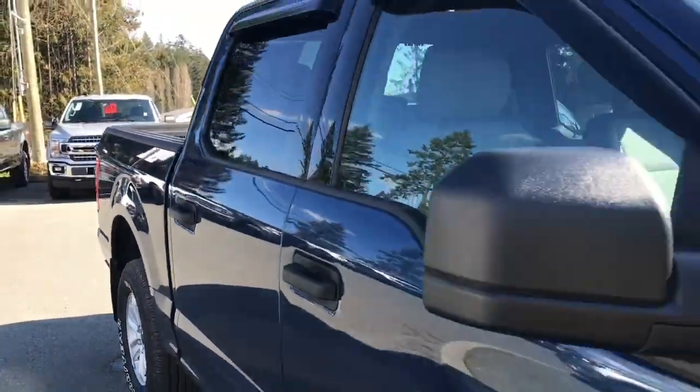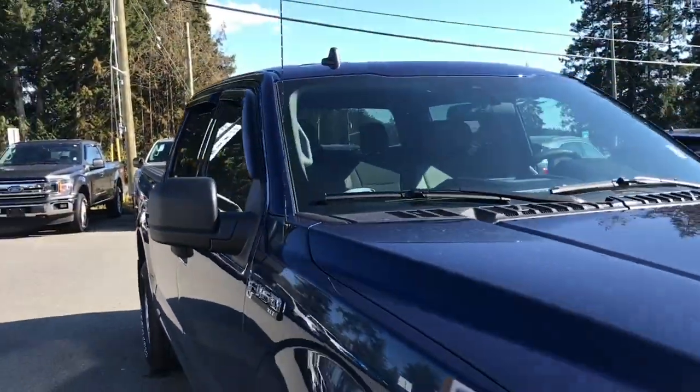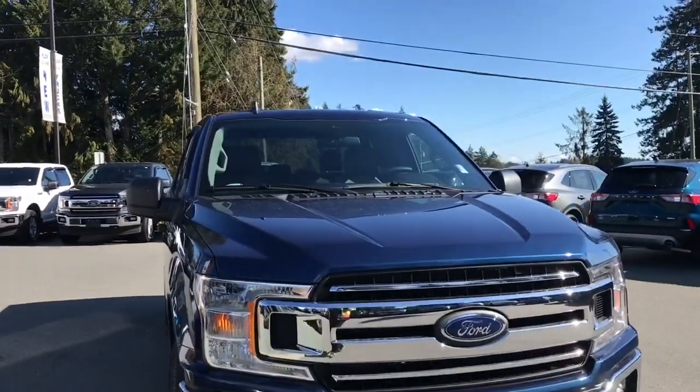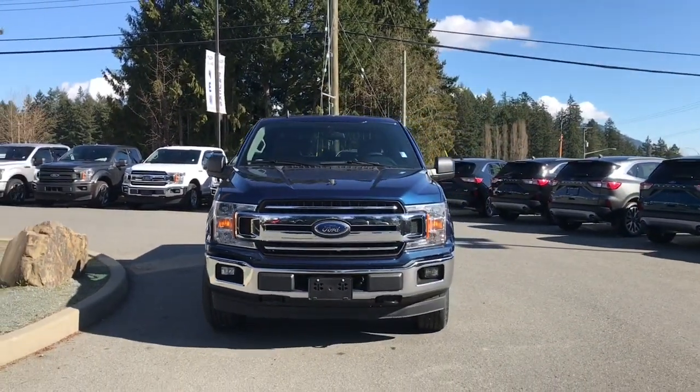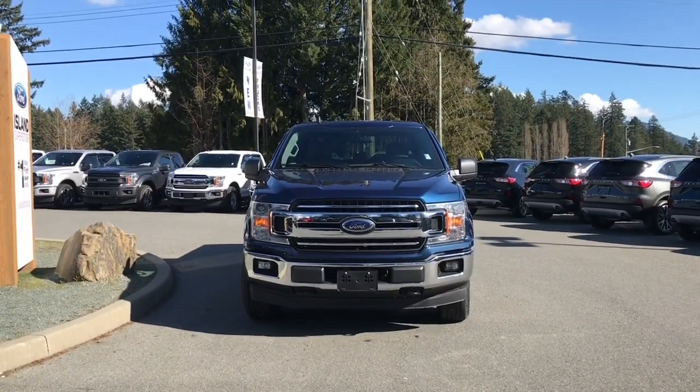Bumper, mud flaps, five and a half foot box, privacy glass in the back windows with window vents, powered side view mirrors, halogen headlights, fog lights, tow hooks — and so many more reasons to visit us at Island Ford Superstore, BC's number one rated Ford dealer.